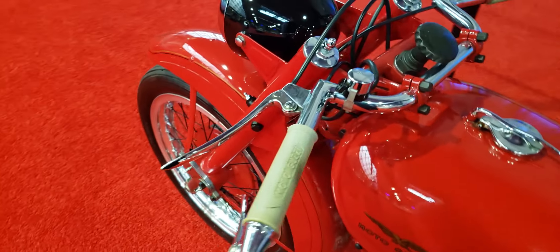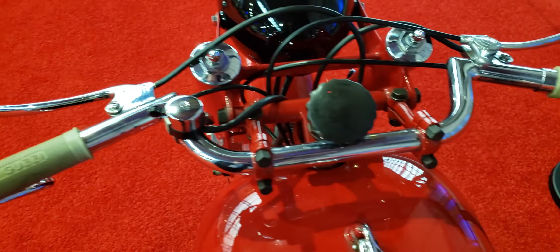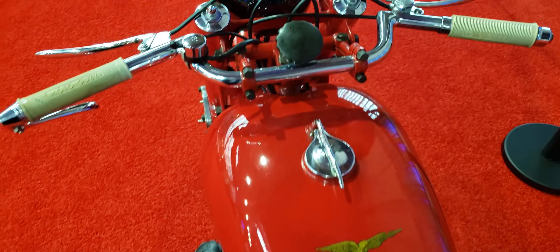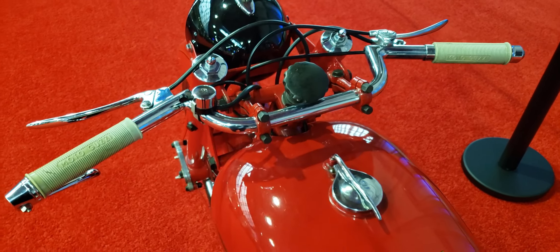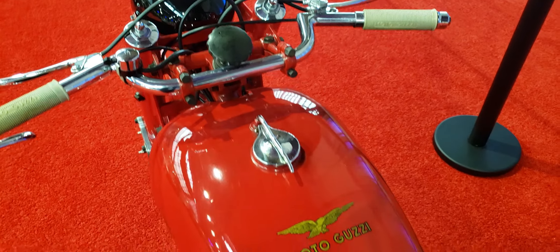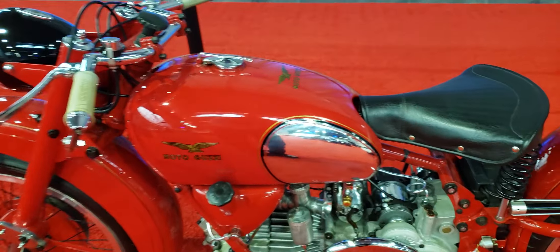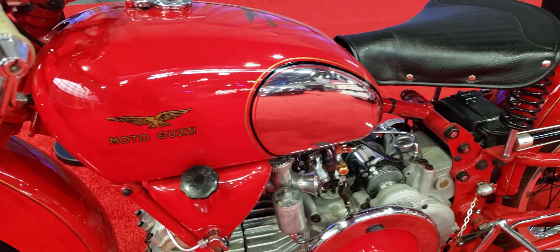The grips look nice and clean, all of this looks nice. I don't see any gauges up here — no tach or anything. A lot of knobs. There's the Moto Guzzi logo there. I like this little chrome cutout on the tank, it's pretty cool.